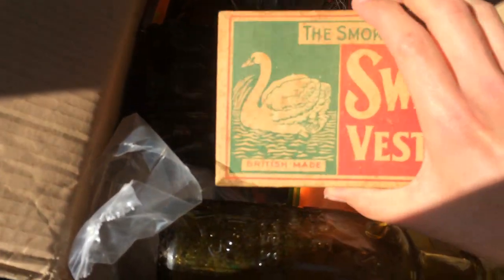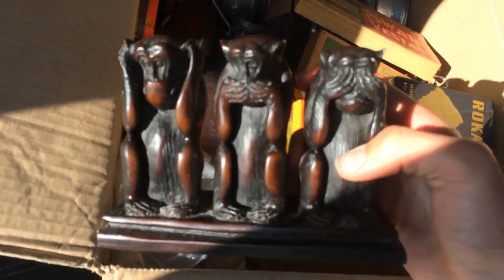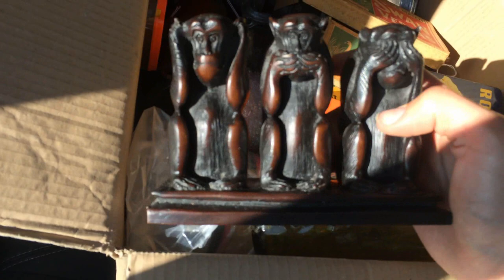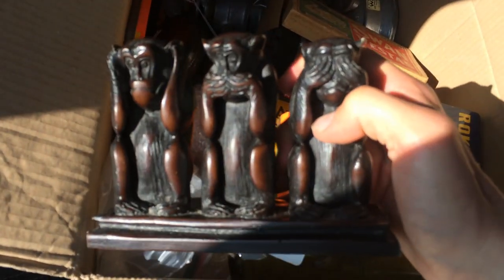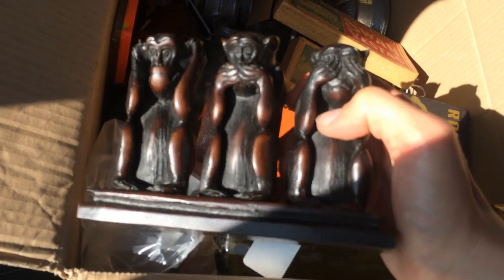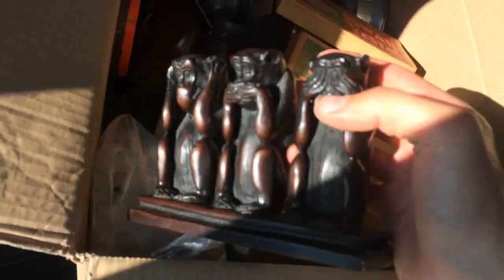We've got some new old stock socks, Swan Vestas, a nice ginger beer bottle, some vintage tins. We've also got this really heavy wooden monkey statue — I don't know what wood it's made out of, maybe mahogany or something. I don't know whether it's vintage or antique; it's on the border to be honest. I think it's quite old but maybe not antique, but anyway, it's pretty cool.